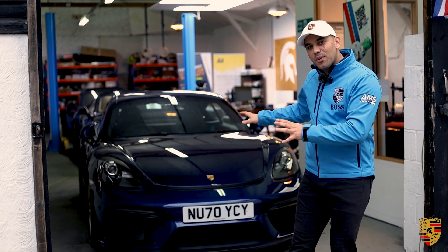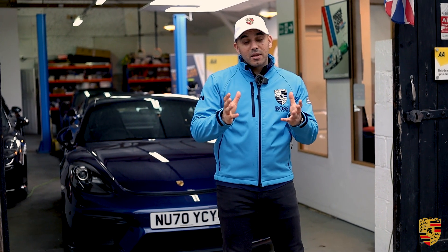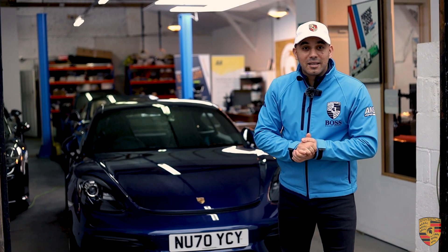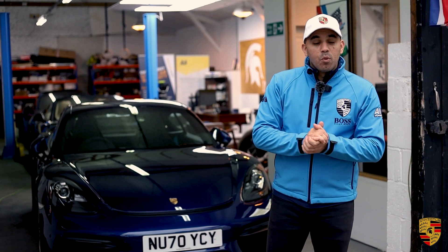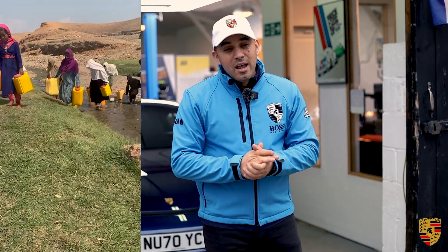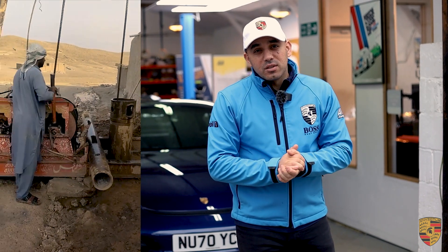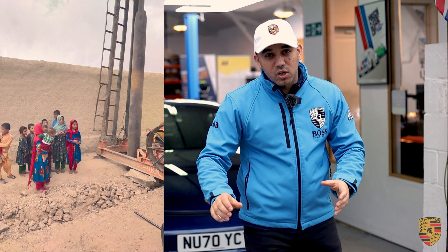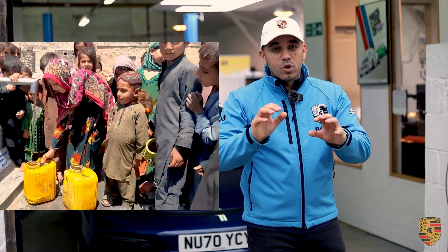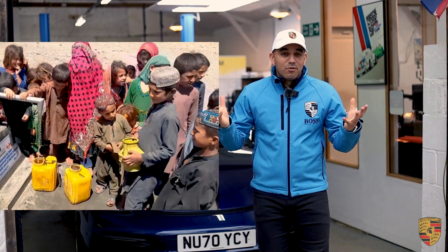Before I delve into the review, a massive thank you for subscribing and leaving a comment and giving us a like, because we earn from our YouTube channel and donate to a UK registered charity. Currently we have the Water Wells Project in Afghanistan — there are communities that have to walk four or five kilometres for clean water, and we install a water well in their village. So thank you for that.